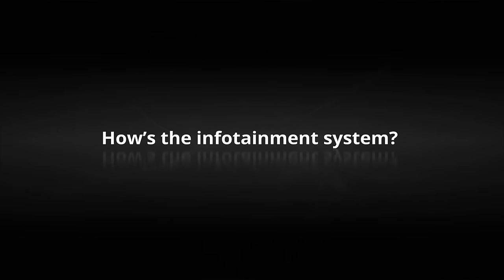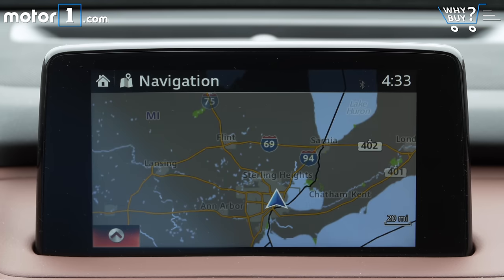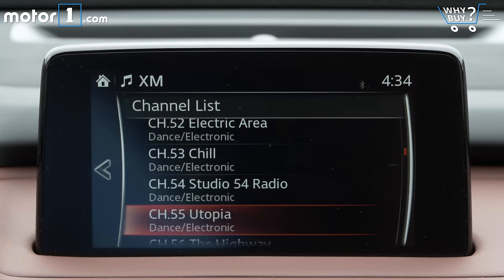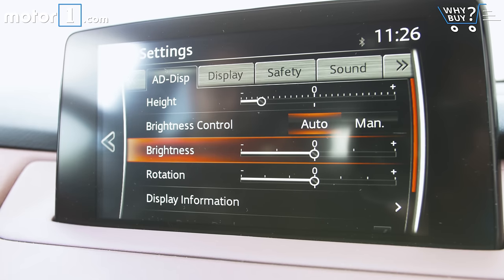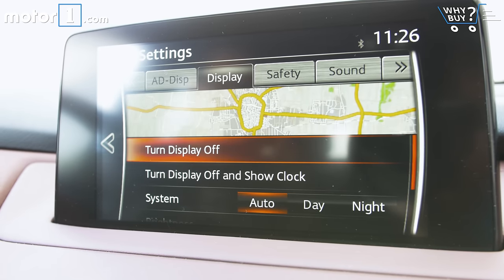Mazda Connect is about mid-pack as far as modern infotainment systems go. I like the clear graphics in that you can either operate the system via the 8-inch touchscreen or the dial on the center console. Nothing about Mazda Connect really blows me away as far as the available features, but I'd way rather use this than, say, my Ford Touch.